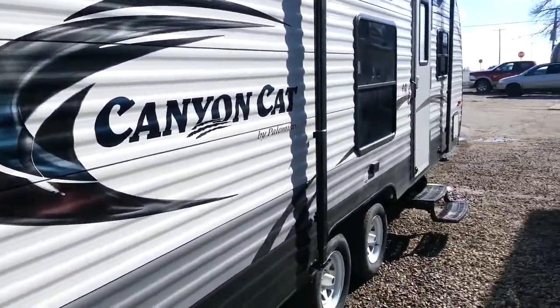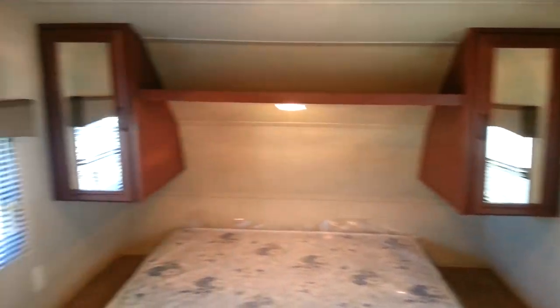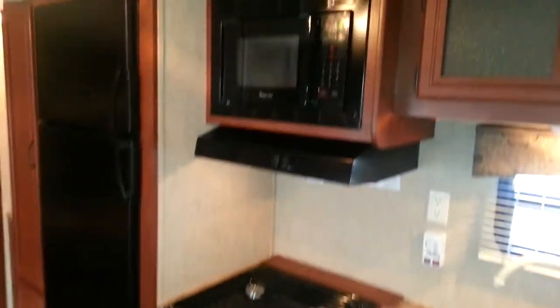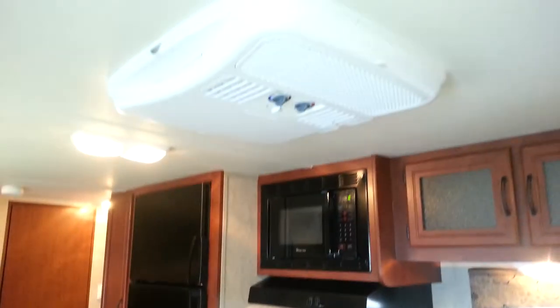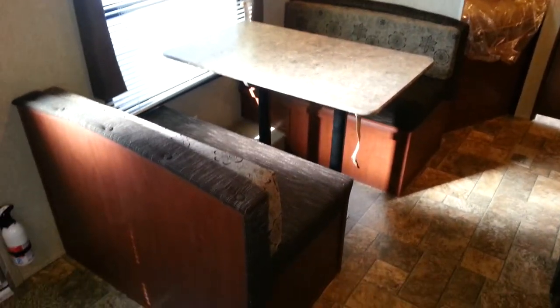Heading inside to check out the interior — it does have the queen walk-around bed at the front so you can get to either side of the bed, and there is a wardrobe on either side as well. You've got the 60/40 split sink with the cover, cabinets below and cabinets above, and it's got the three-burner stove with the microwave. It does have air conditioning — 13,500 BTU AC. You also have the dinette, which will drop down into an extra bed.